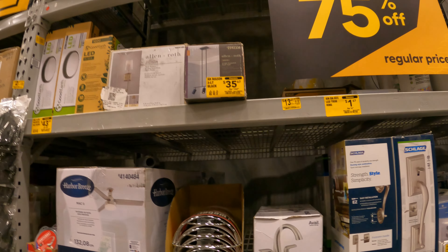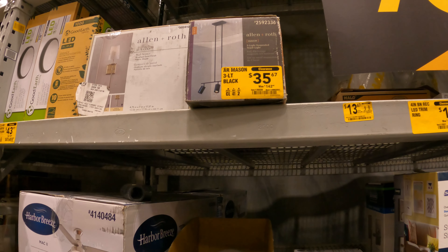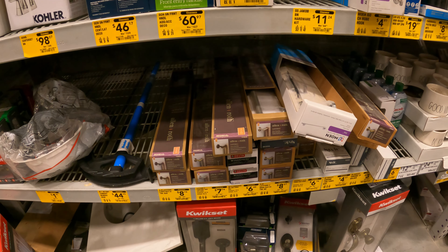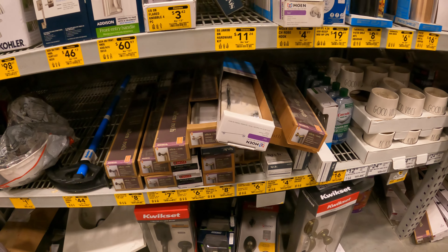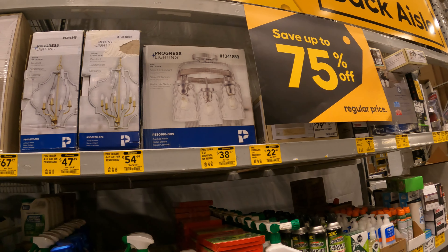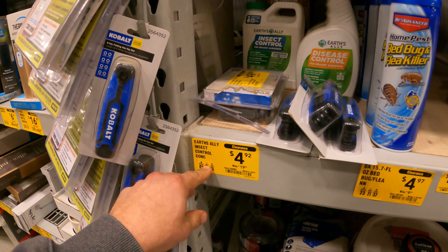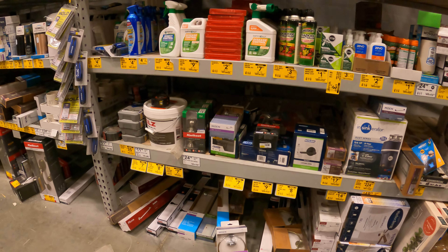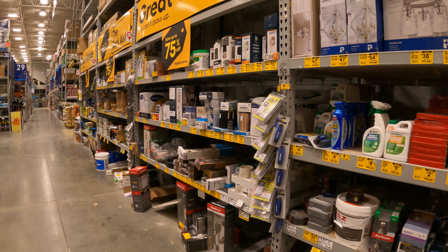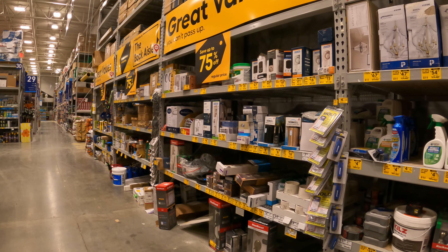A lot of the Lowe's locations we've seen have lighting close to 75% off, like this one right here: Allen & Roth Mason three-light suspended track light, $35 down from $142. There's more bathroom hardware, and man, it's still going down — still around 75% off. More and more lighting; the prices are incredible. First Alley Insect Control, $4.92 down from $20. This store is just chock-full of deals. Now let's go over to the section we need for the item we came to this store for.